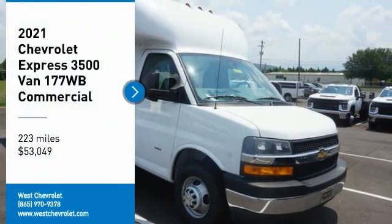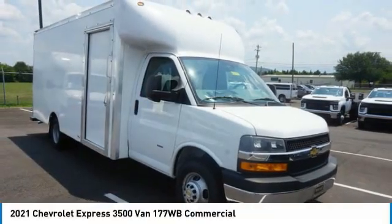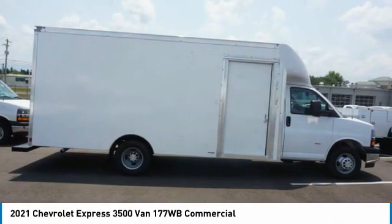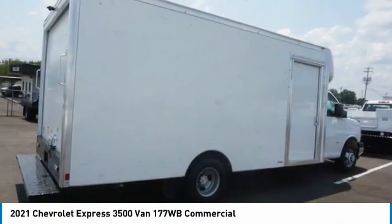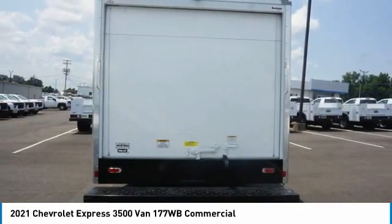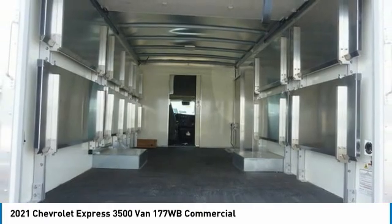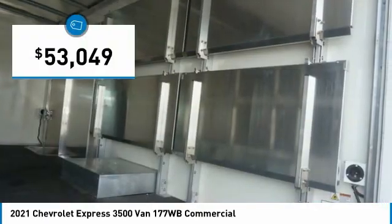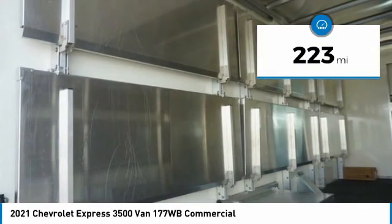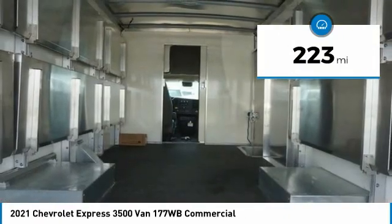Stop by and take a look at the 2021 Express. The Express offers massive spaciousness, style, safety, and a surprising amount of optional features. With enhanced towing and hauling capabilities, the Express is built to get the job done and is priced below $55,000. This vehicle has less than 300 miles.